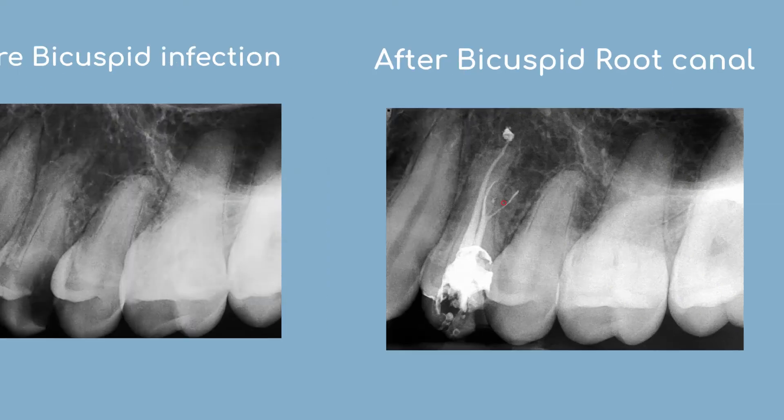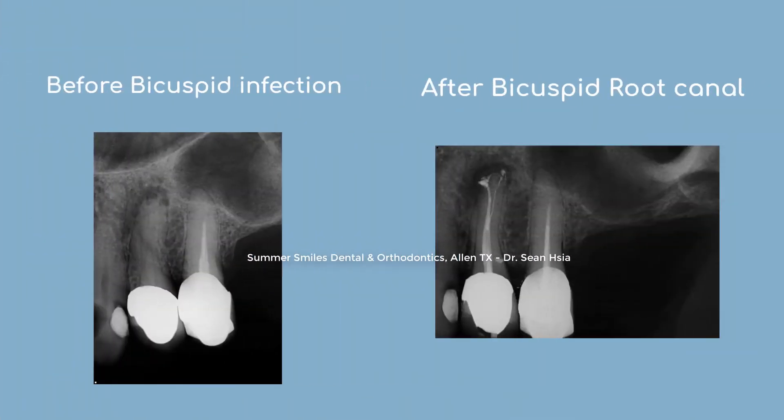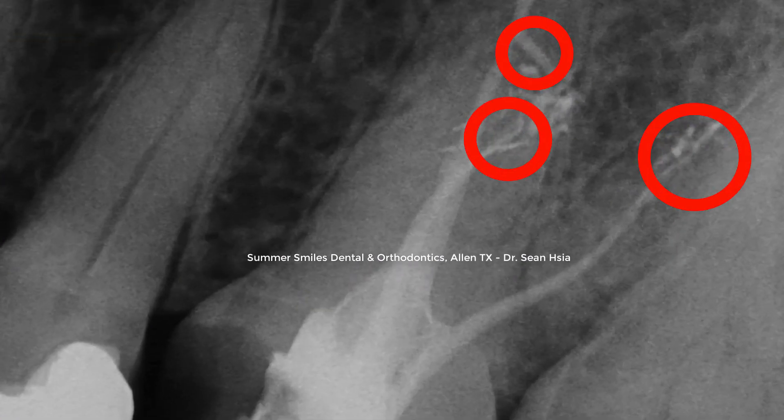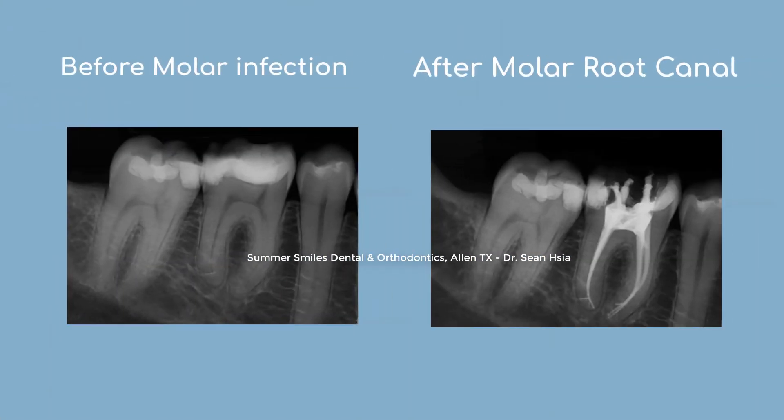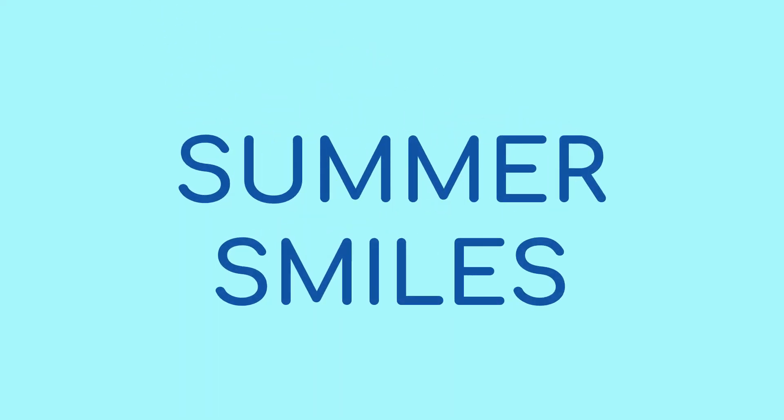Check out our before and after x-rays. At SummerSmiles, you know we've got you covered.